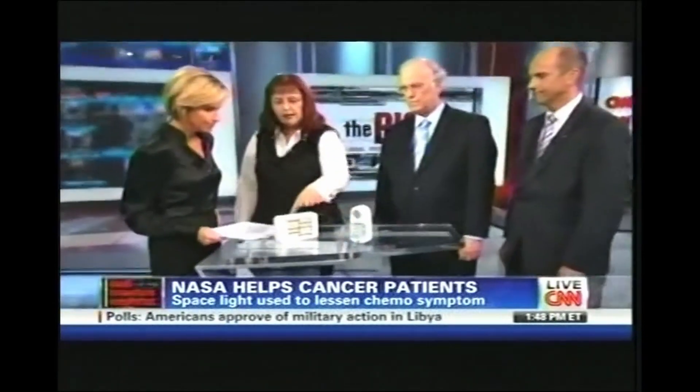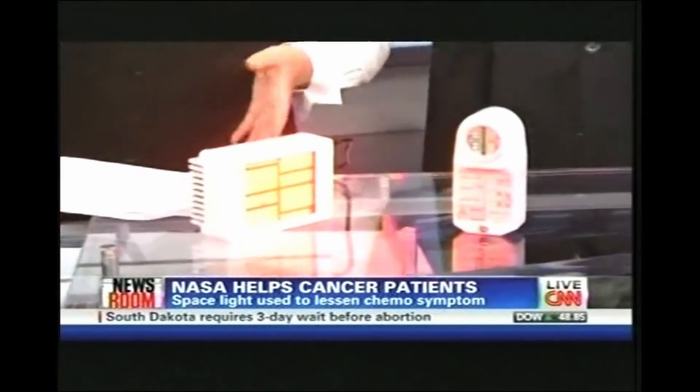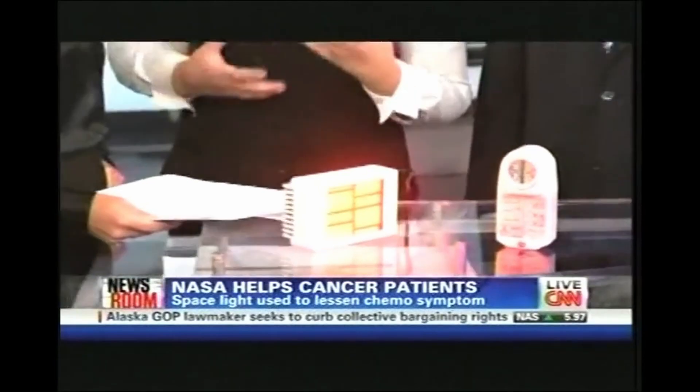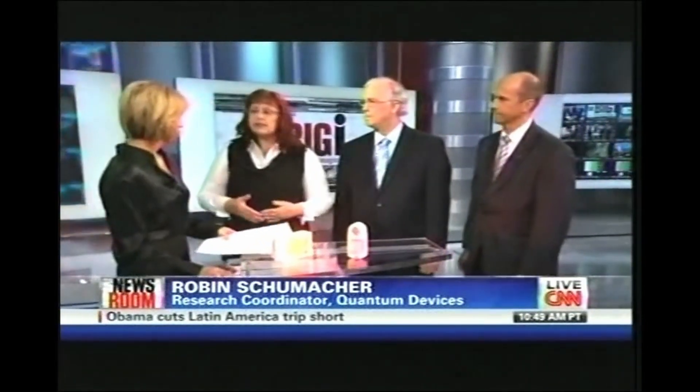Tell us how this chemo light works. This is the light developed for the mucositis study — light in the far red visible spectrum at 670 nanometers. That wavelength was chosen because it's preferred to stimulate cytochrome oxidase, a molecule found in every single cell of your body within the mitochondria. This helps prevent the condition by stimulating cellular energy, and then there's a whole cascade of events — a photochemical reaction — increasing the body's ability to fend things like that off.